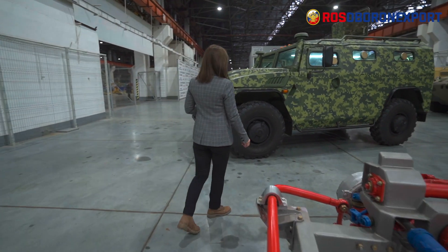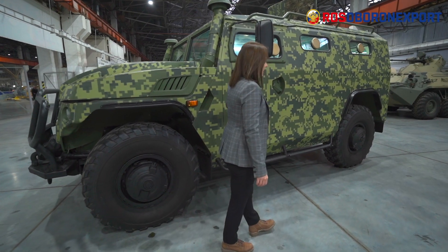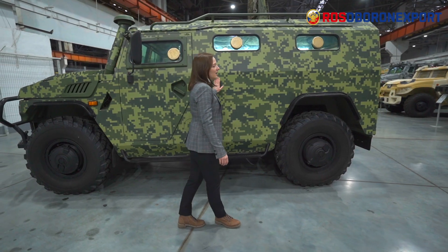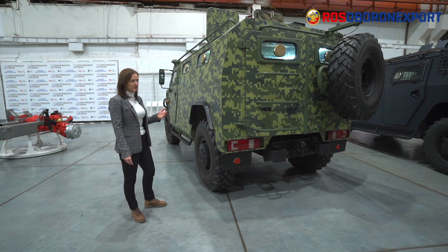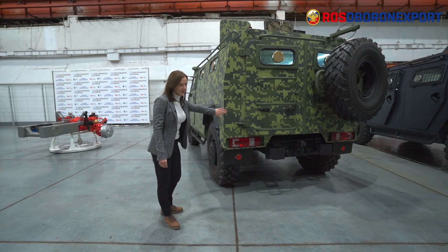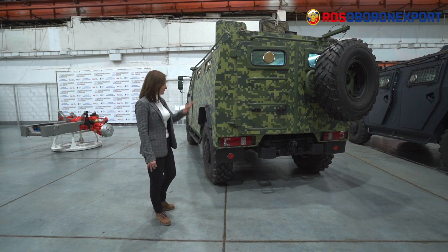As for the hull, the hull of the vehicle is three-door. There is one door on each side and in the aft we have two swing doors. It is a welded armored hull. As for the protection level, it provides protection according to level 2 of NATO STANAG 4569, which means it withstands a 7.62 millimeter AK bullet with a heat-strengthened core fired from a distance of 10 meters. All the windows have the same level of protection as the body — an armored car can have no weakened points whatsoever.